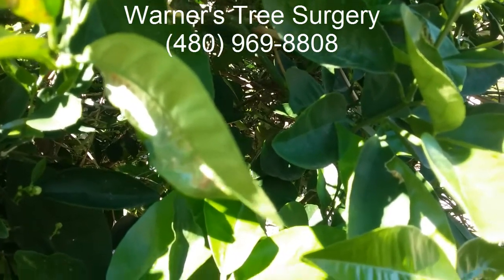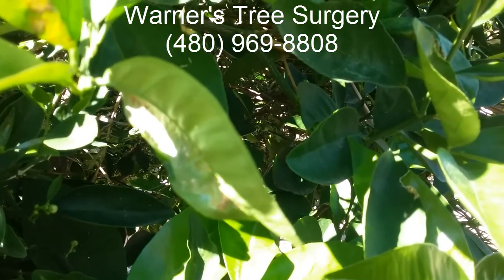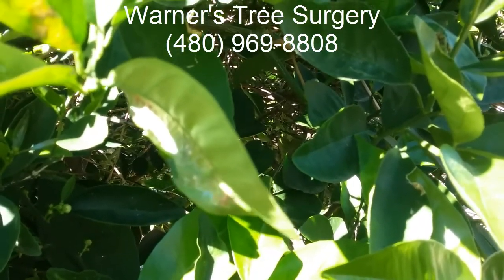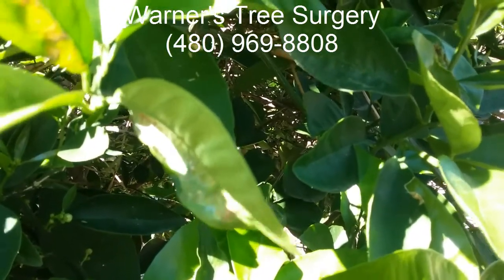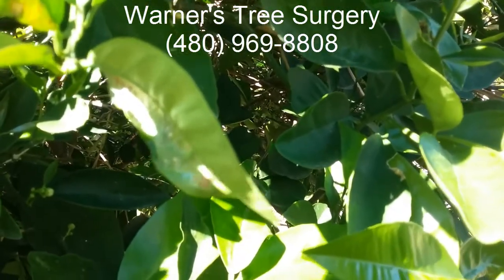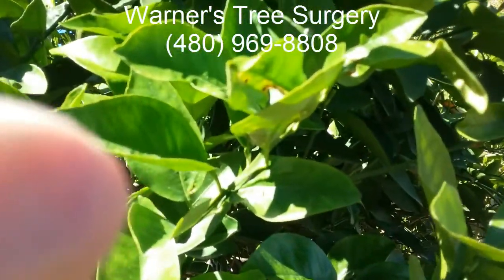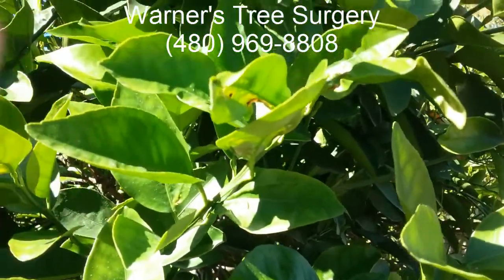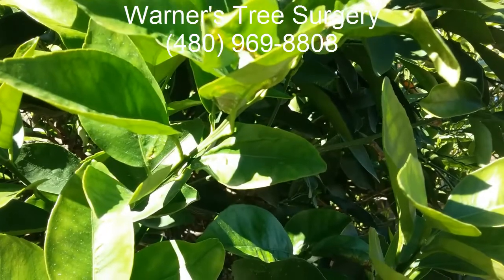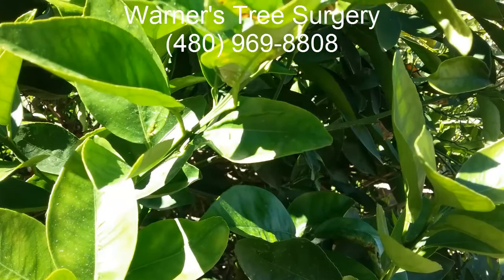Over the course of four or five years, with a majority of the leaves being damaged by this and other insects, the reserve cells of the citrus trees become depleted. When they become depleted, the citrus trees can no longer make the natural occurring insecticides in the leaves or in the fruit. The roots are more susceptible to soil-borne fungus and the tree is more susceptible to frost damage.